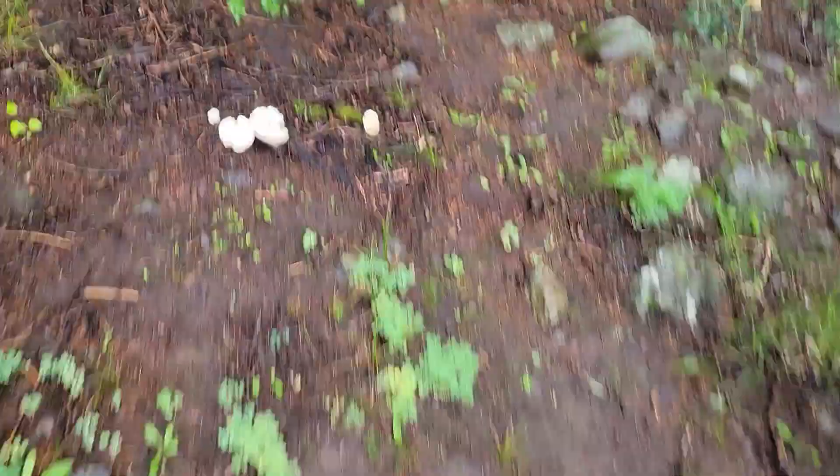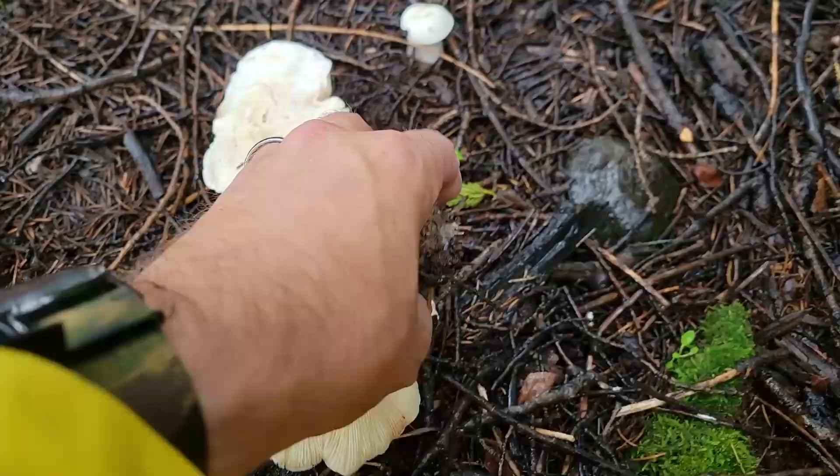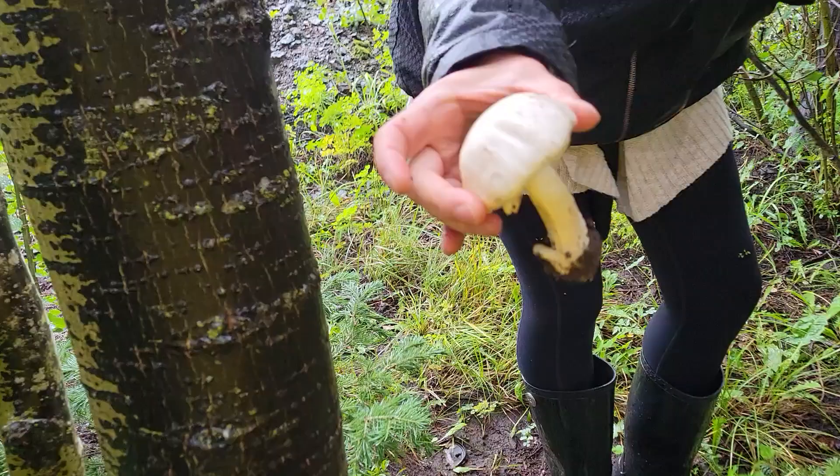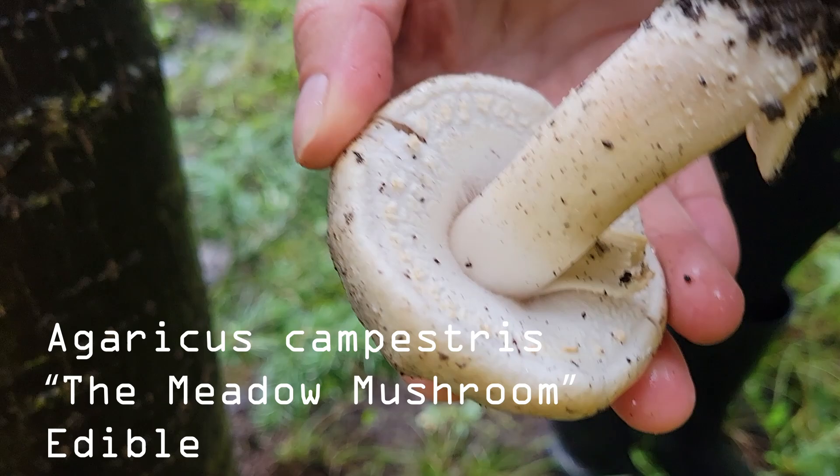Look at these — holy smokes! Clitocybe. These guys are pretty poisonous from what I understand. Somebody picked that one and flipped it over, letting us know they were here. That's an Agaricus — look at that. Flip that over. Beautiful partial veil, unbroken. Very, very cool.